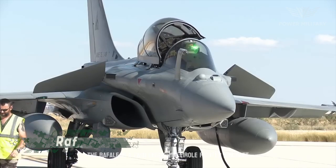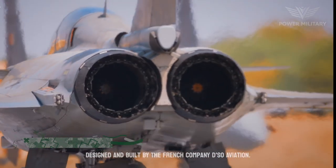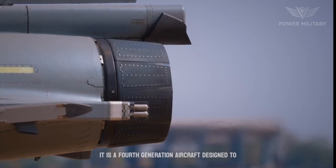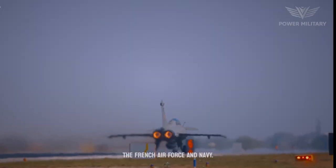The Rafale is a twin-engine, multi-role fighter aircraft designed and built by the French company Dassault Aviation. It is a fourth-generation aircraft designed to replace the Mirage 2000 and the Jaguar in the French Air Force and Navy.